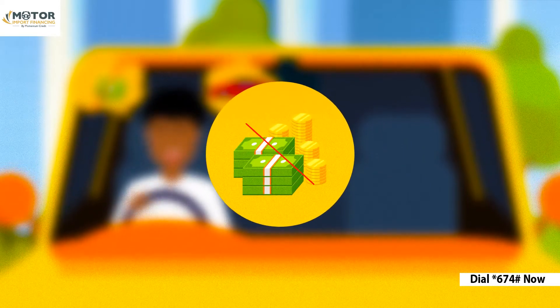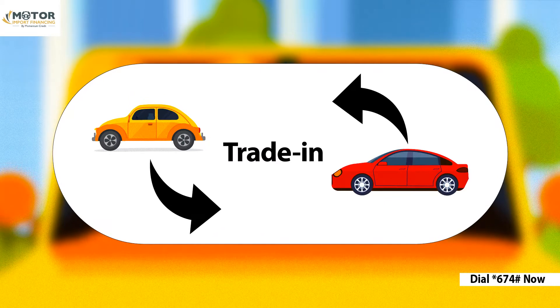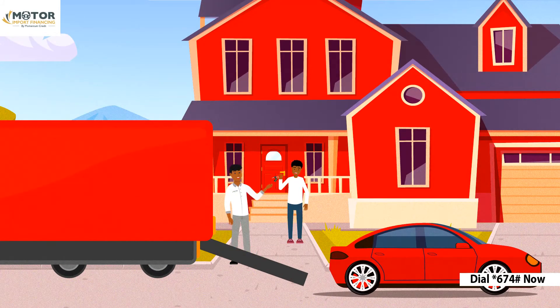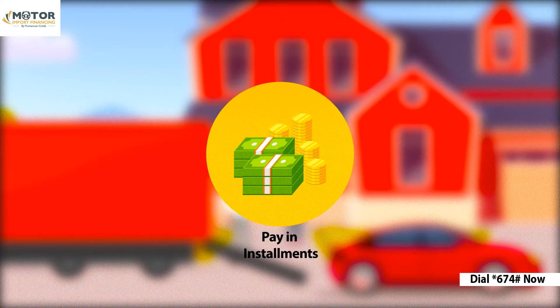Should you not have the 25% in cash, we can help you trade in your current car. Finally, sit back and relax as we import your dream car and deliver it to your doorstep, and you just pay in affordable installments once your car arrives.